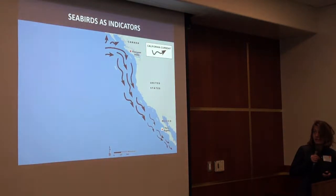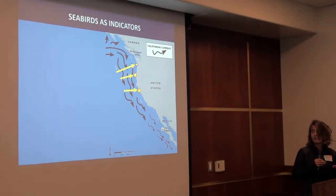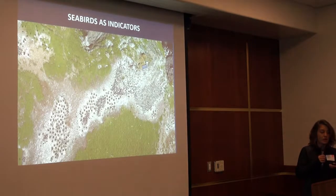By definition, seabirds rely on the marine environment to survive and reproduce. Many feed at the top of the food chain, and their persistence requires a fully functional food web. During the non-breeding season they're dispersed but still at the surface. During the nesting season, they congregate at offshore islands in huge numbers, so large segments of the population can be studied — they're really visible.